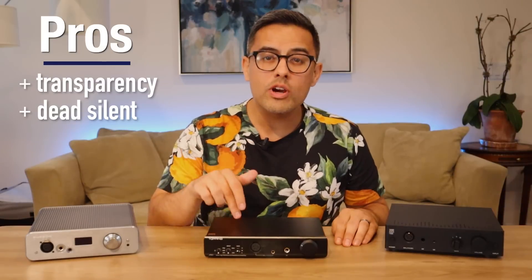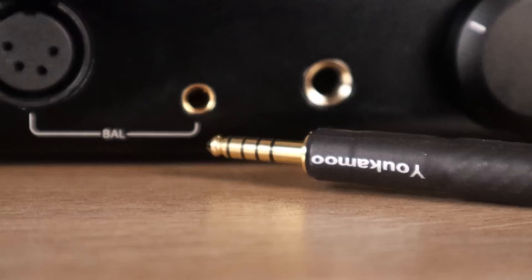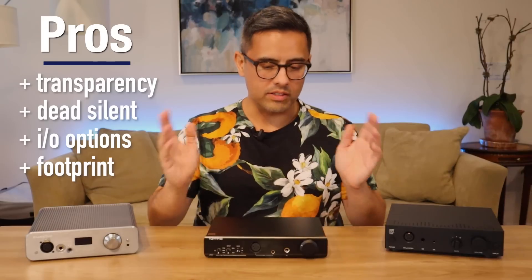Overall, I'd have to give the nod to the A90 for its more engaging and more realistic-sounding presentation. You get every inch and more of that glorious resolution and transparency, while getting a sense of a more natural sound signature that's not as analytical as the THX amp. Now let's go over the pros and cons of the Topping A90. Pros: top-notch transparency, an endless noise floor. It is one of the few amps here with a balanced pentacon connector, which I really appreciate. Whether this will ever replace cumbersome 4-pin XLR — time will tell.